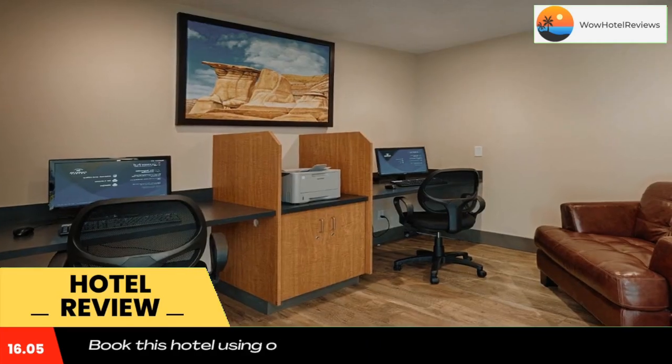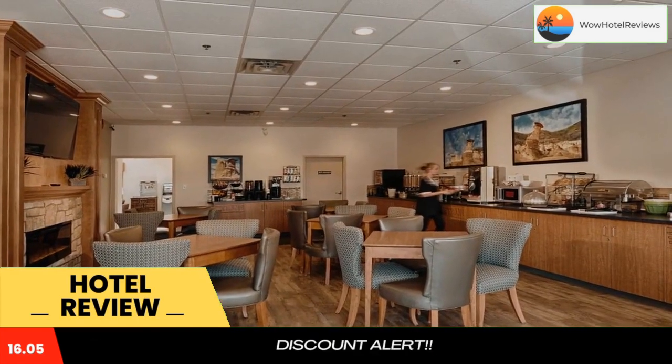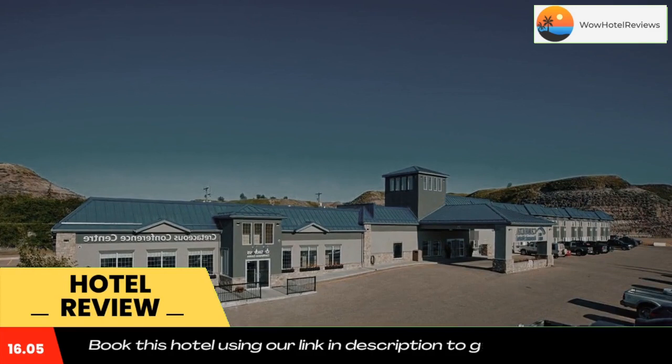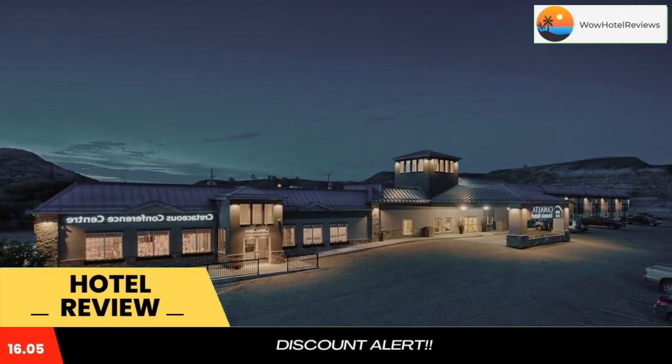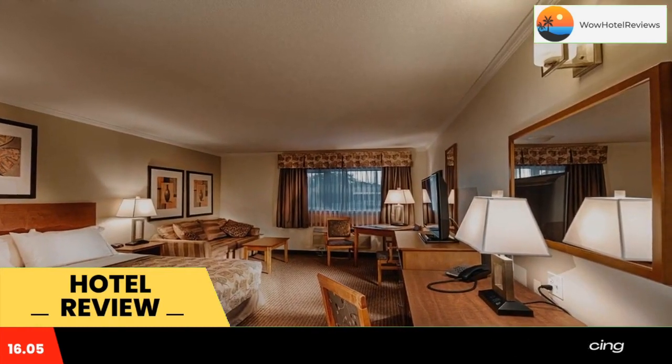Canalta Jurassic offers a business center on site, free of use for guests. This hotel is next door to Tim Horton's cafe. Royal Tyrrell Museum is about 15 minutes away by car, and Atlas Coal Mine Museum is about 25 minutes away by car.